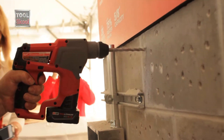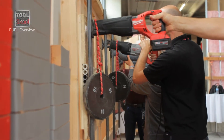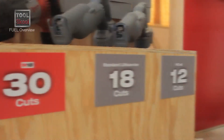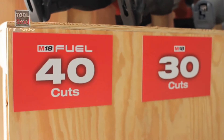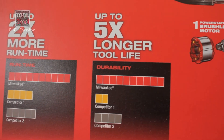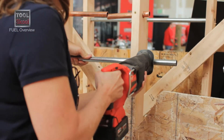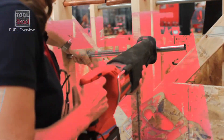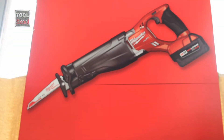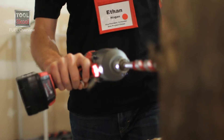The Fuel line is really a breakthrough in battery, motor, and electronics technology that really brings the user a breakthrough in a variety of different aspects — either run time, durability. Today you're really seeing power and speed and what it's going to be capable of. But overall, all those things combine to deliver unmatched productivity and unmatched performance out of the power tool.